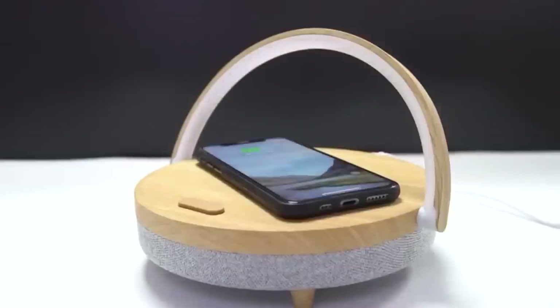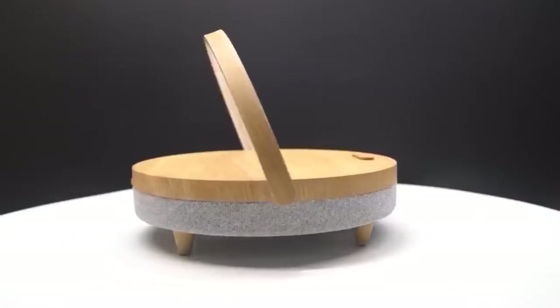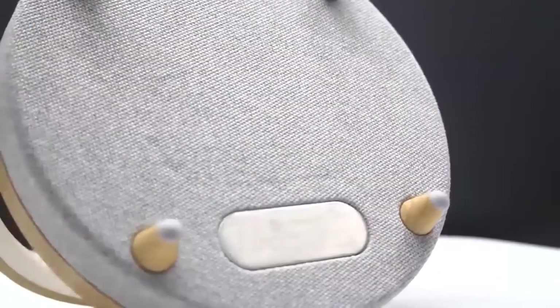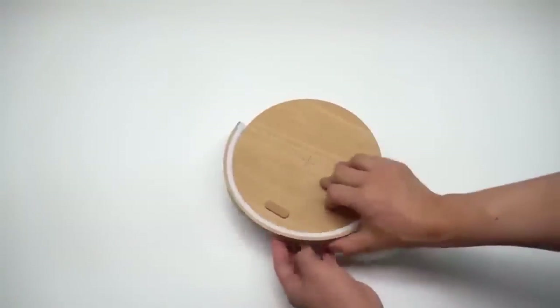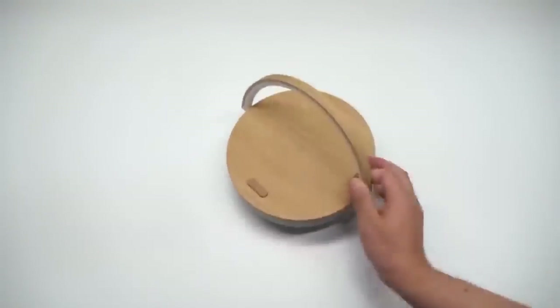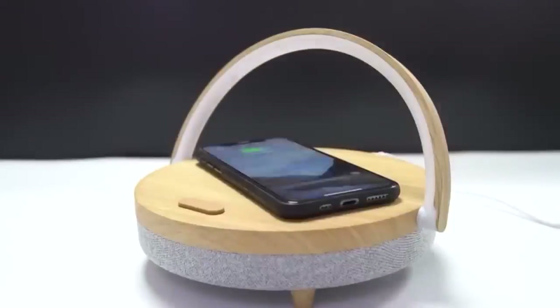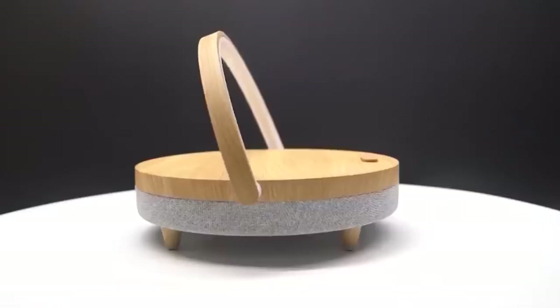This table lamp will fill your room with comfort. The lighting element is shaped like a wire clip and also serves as a backlight for your smartphone if you want to watch something before bed. Control is touch-sensitive, allowing you to adjust brightness. In addition to functioning as a night light, the device can also be used as a wireless charger or a speaker.